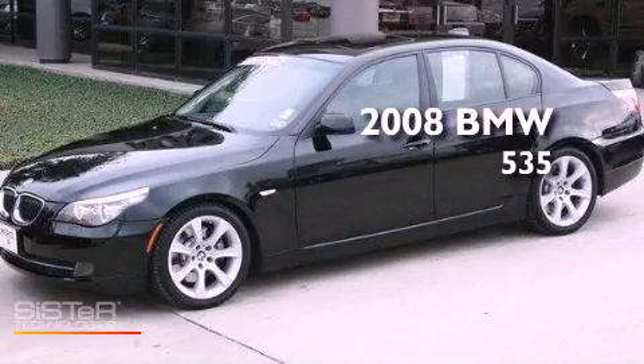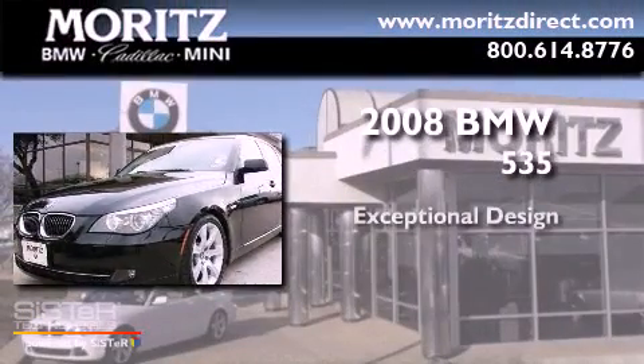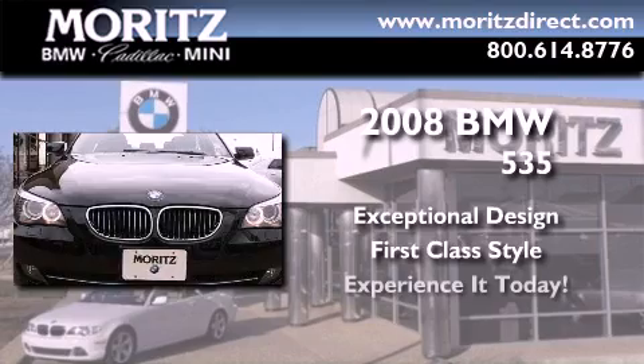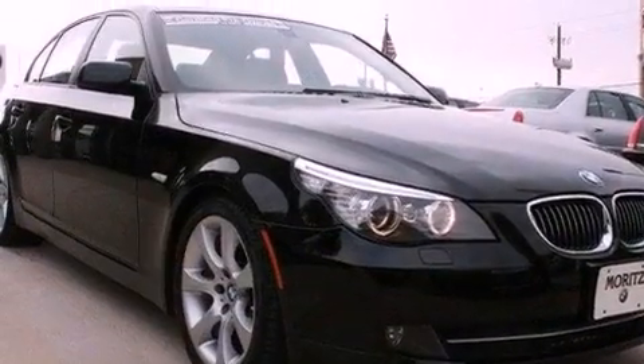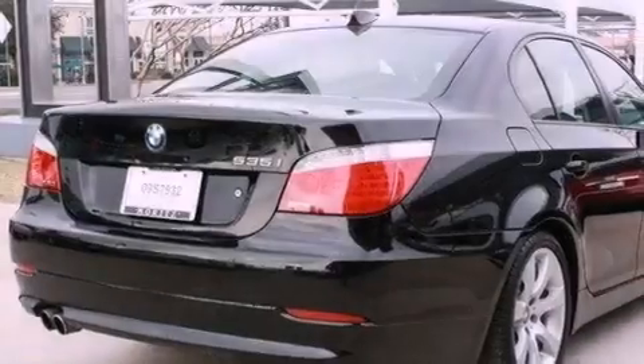This is a certified pre-owned 2008 BMW 535. Its top features include active roll stabilization, a sport suspension, and comfort access.